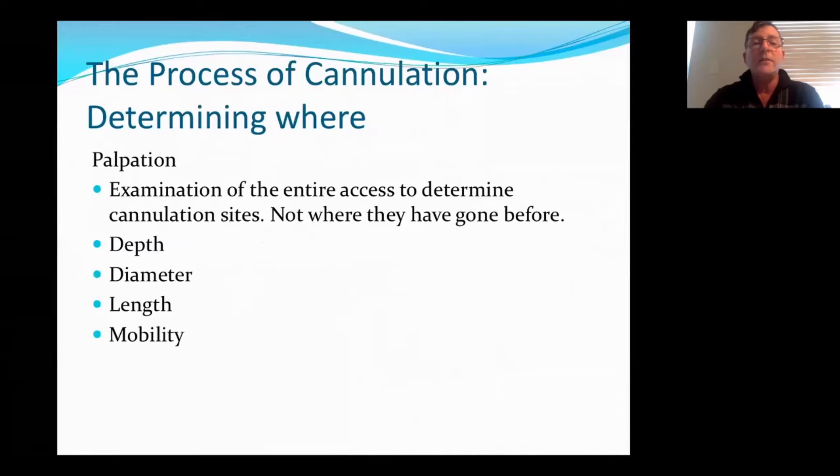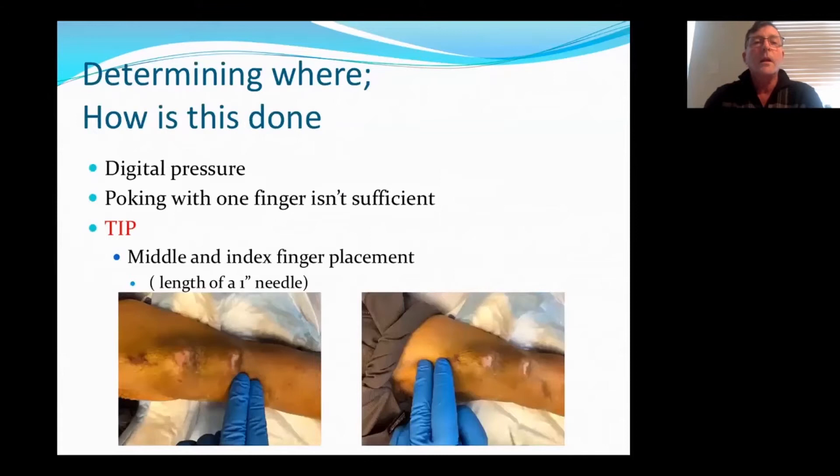The process of cannulation — determining where. You're going to use palpation again, and this is going to determine the depth, the diameter, the length, and the mobility of the vessel. You're going to look at the entire axis to determine cannulation sites, not just where everyone else has gone before. I use a two-finger technique — my index finger and my middle finger, about the size of a one-inch needle — and I place my fingers over top of the vessel and gently roll back and forth. I've seen a lot of people poking with one finger. Poking really isn't sufficient — it doesn't tell you much about the vessel besides that it's there.